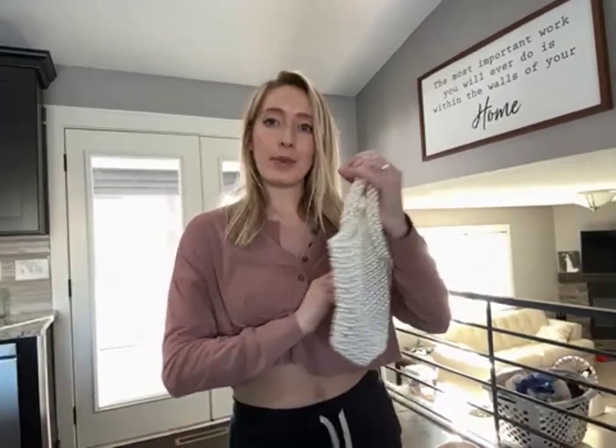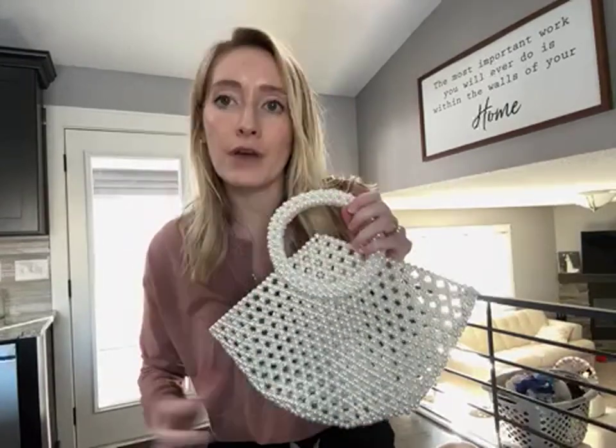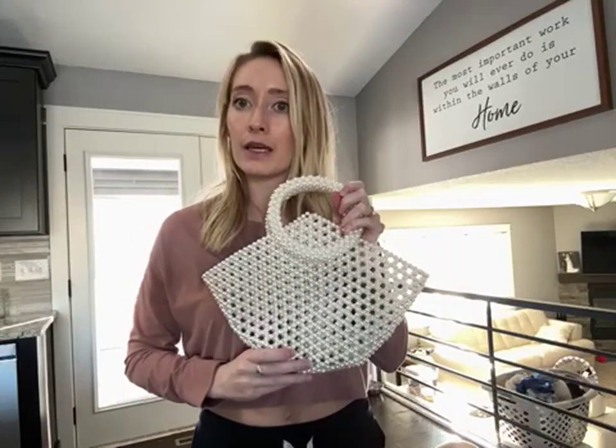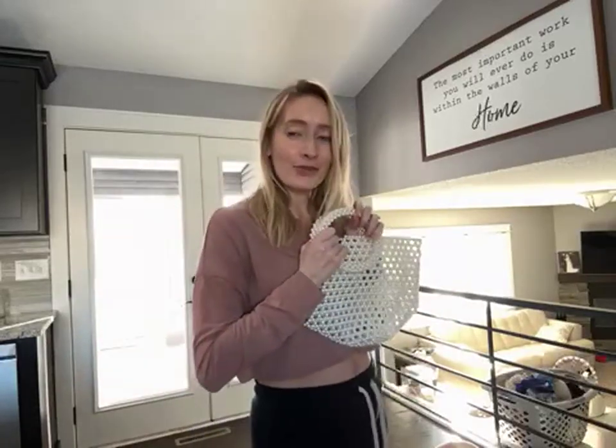If you are looking at this beautiful bag, I'm going to give you a quick review. I have a New Year's Eve wedding and a Christmas wedding coming up, and this is the absolute perfect bag to go with a fancy dress, to dress up your outfit a little bit. It is so much fun.